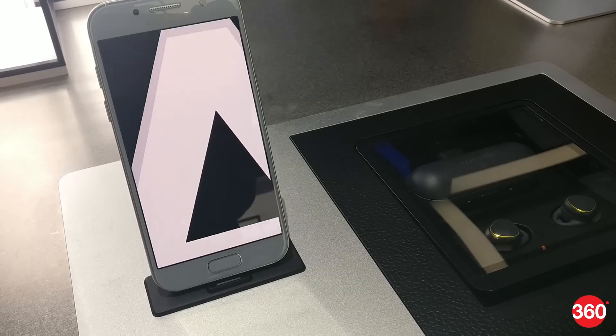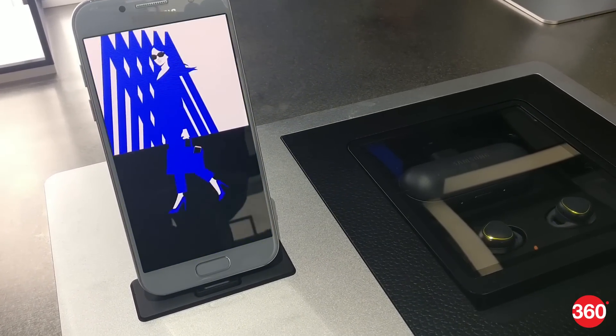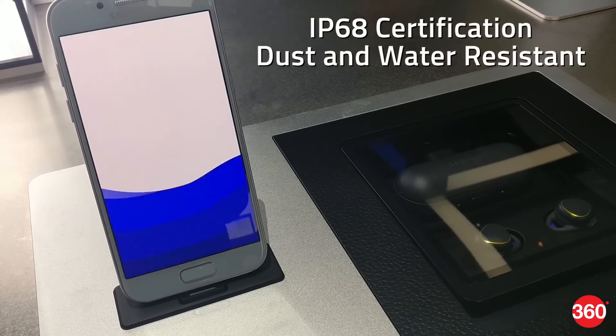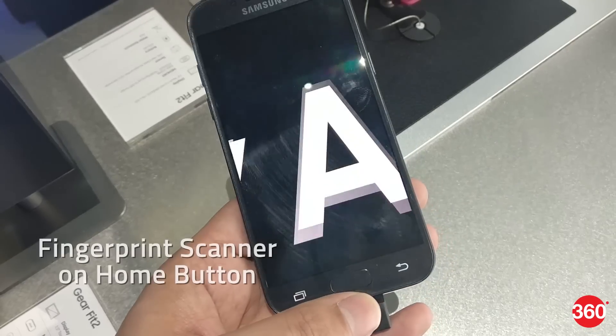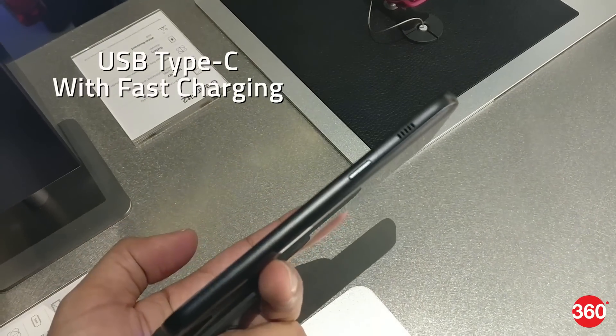Launched this week, the 2017 range of Samsung Galaxy A series have a number of claimed improvements over last year's models. These include IP68 certification for dust and water resistance, enhanced cameras, and a simplified camera UX. They also come with fingerprint scanners on the home button, fast charge support over USB Type-C port, and an always-on display.